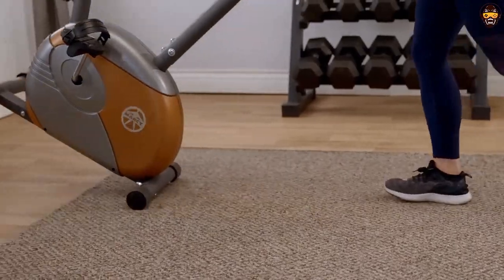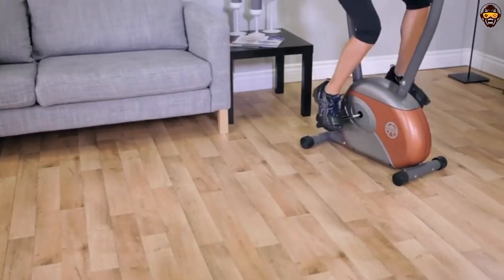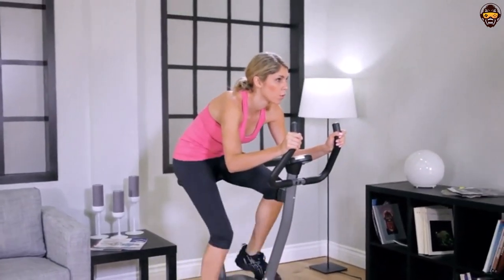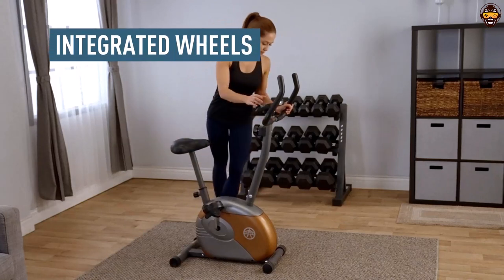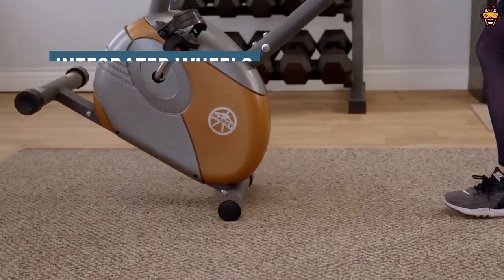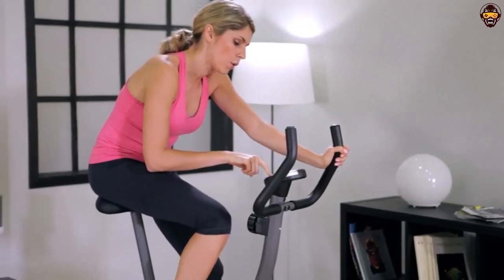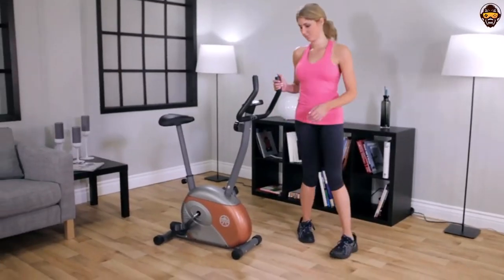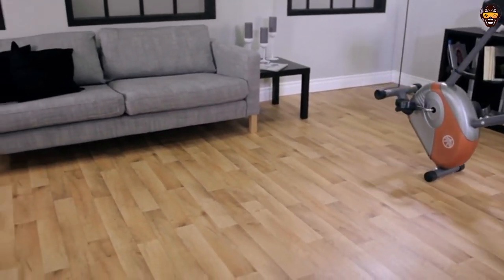All in all, the Marcy Upright Exercise Bike with Resistance ME-708 is the best upright exercise bike for both home and gym use. It offers a comfortable ride, plenty of challenge options, and an intuitive console display that makes tracking progress easy. Its durable construction ensures it will last for years, and its adjustable seat and counterbalanced pedals make it ideal for seniors who want to stay active. With its many features and affordable price, this exercise bike is a great investment for anyone looking to improve their physical health.